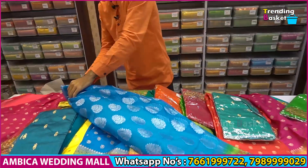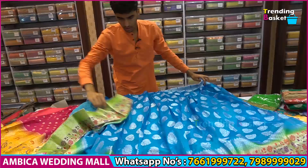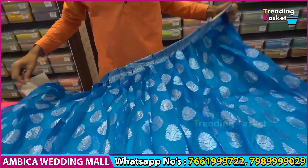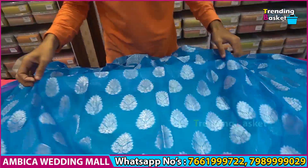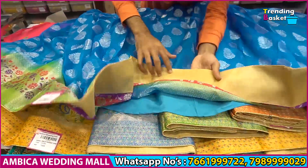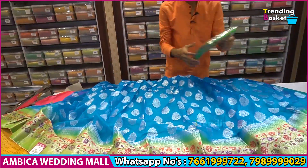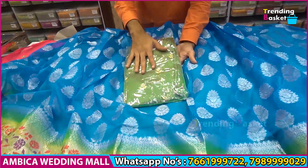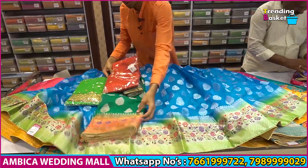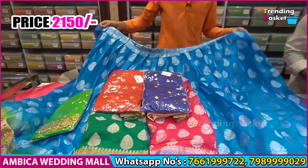We have a different semi-stitched design with a long 12-inch border in green color. We have a 6-inch can-can with lining available. The blouse comes with cutwork and is knitted. The price range is about 2150 rupees, and we have 3 color options available.